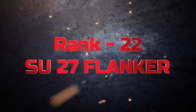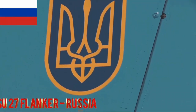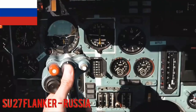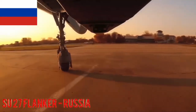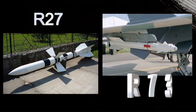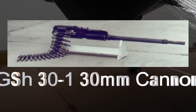Sukhoi Su-27 Flanker. The Su-27 is a Russian air superiority fighter with impressive maneuverability and long-range capability. It has been exported to various countries. The Su-27 Flanker carries a combination of air-to-air missiles such as the R-27 and R-73, along with a GSh-30-1 30mm cannon.